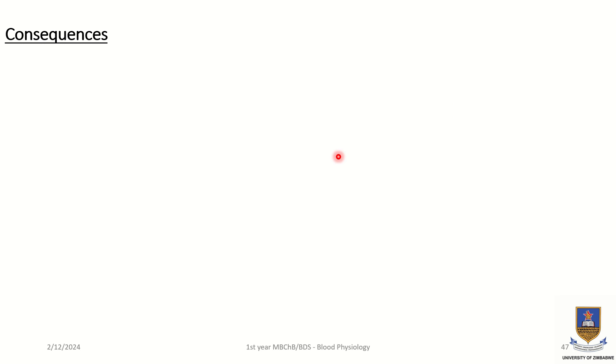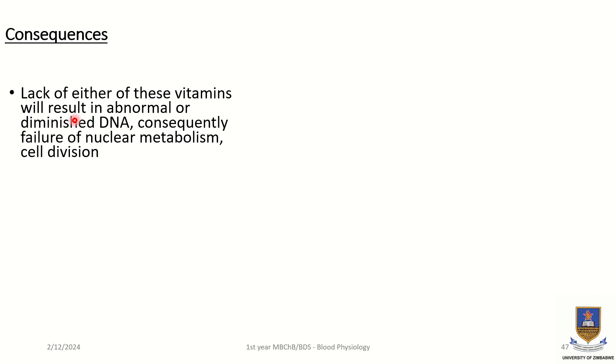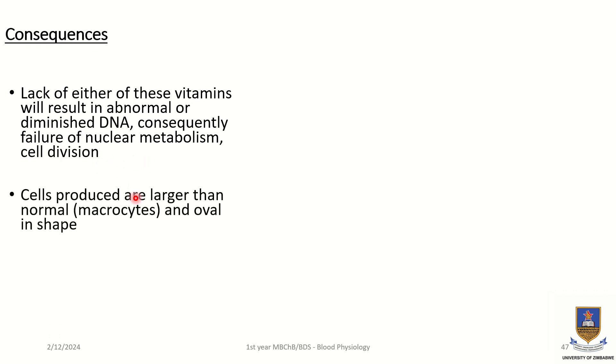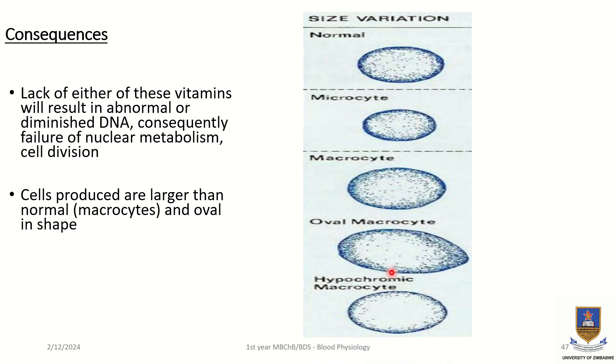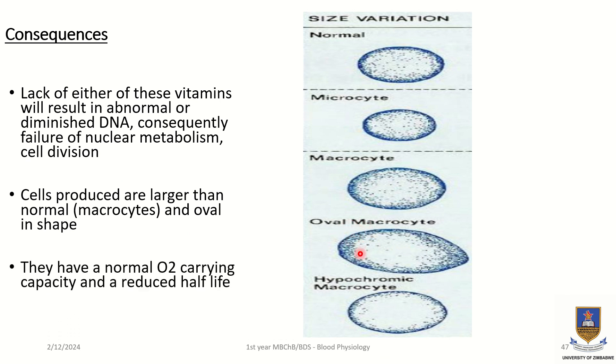What then are the consequences of absence of folic acid or vitamin B12? Lack of either of these vitamins will result in abnormal or diminished DNA, which will lead to failure of nuclear metabolism and cell division. Red blood cells that are produced are larger than normal; they are described as macrocytes and are oval in shape, as we can see in this diagram. These cells have a normal oxygen-carrying capacity but a reduced half-life.